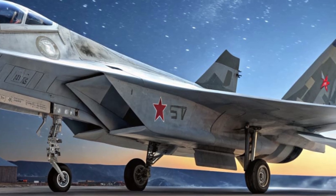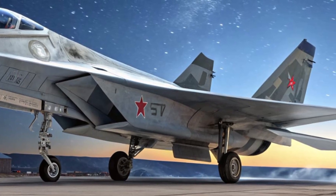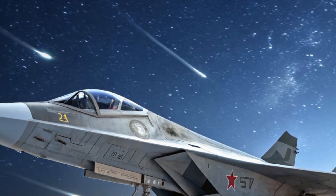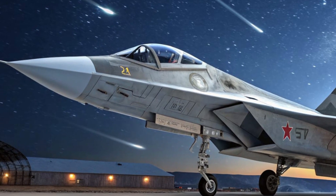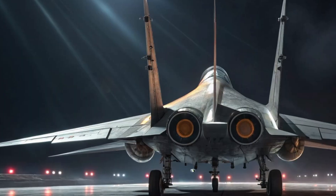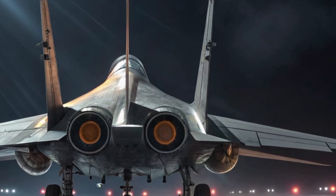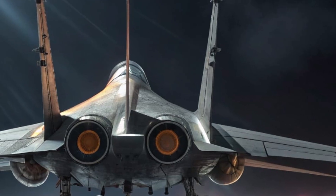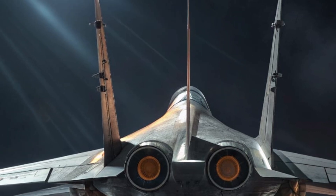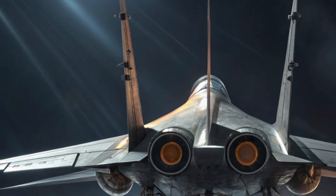With a range of over 4,000 kilometers, this fighter can strike deep into enemy territory and return without refueling, giving it unmatched operational flexibility. Safety was also a major focus in the Su-70's design. The cockpit is protected by reinforced composite armor capable of withstanding extreme impact. The intelligent ejection system automatically calculates the safest escape angle and speed in emergencies. The aircraft uses redundant fly-by-wire systems, meaning if one set of controls fails, others instantly take over to maintain stability.